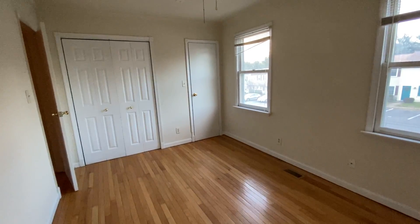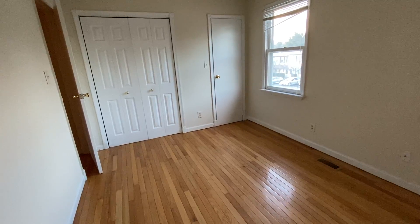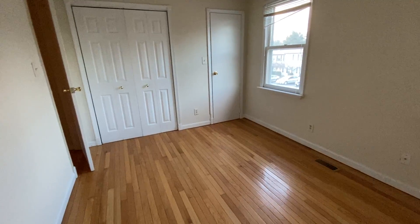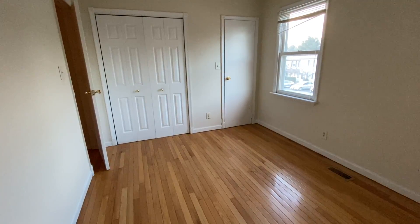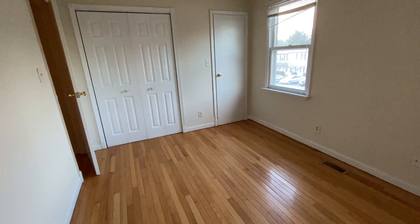Thank you for watching 5216 Daffodil Drive located in Fredericksburg, Virginia, listed by MacDoc Property Management. If you'd like to find out more about this property or any of our other properties, visit our website, www.macdocrentals.com — that's m-a-c-d-o-c-rentals with an s.com.